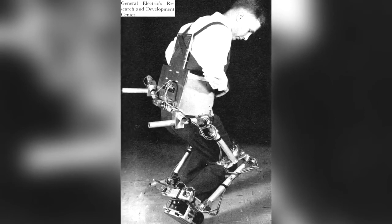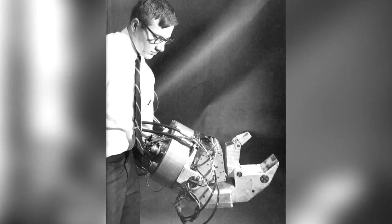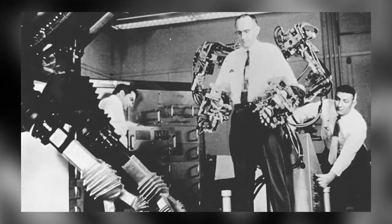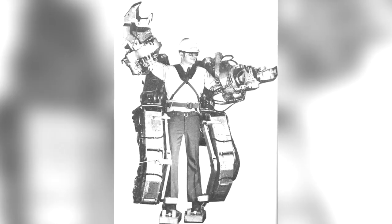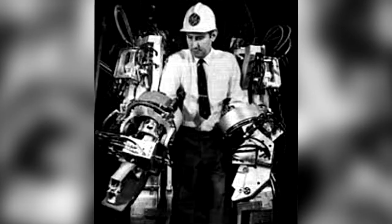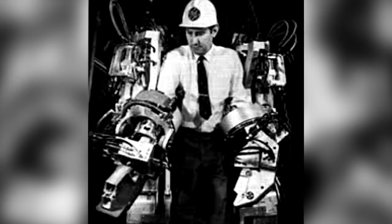The machine was built to allow the wearer to lift loads of up to 680 kilograms, but the project wasn't really successful. In the end, the suit weighed 750 kilograms and could only lift 340 kilograms. It was also very difficult to control, and turning on the machine resulted in jerky movements that would have severely injured anyone wearing it.